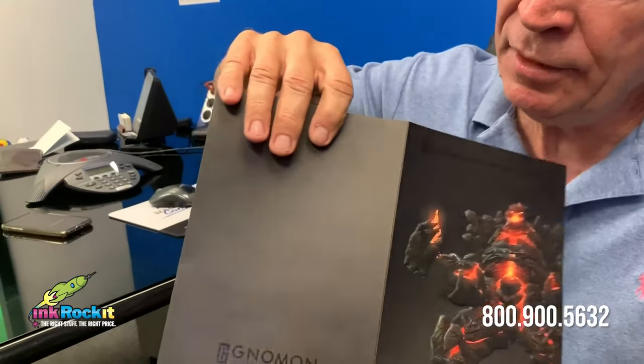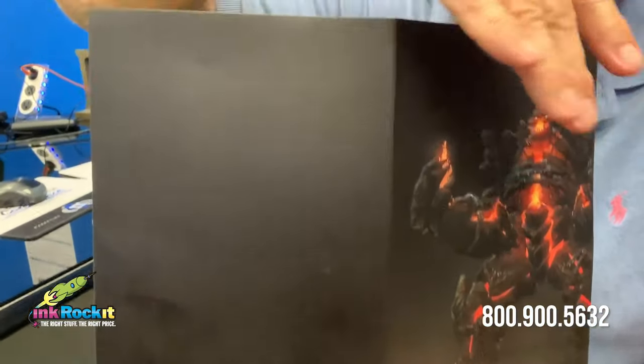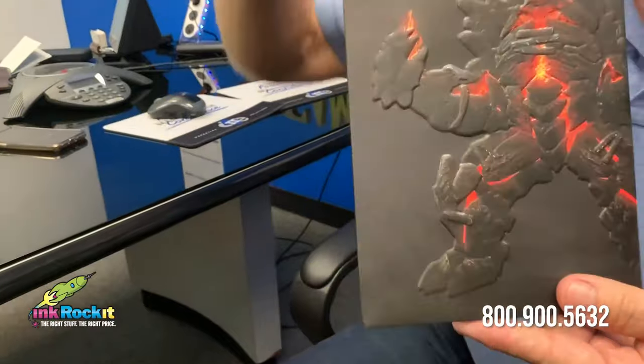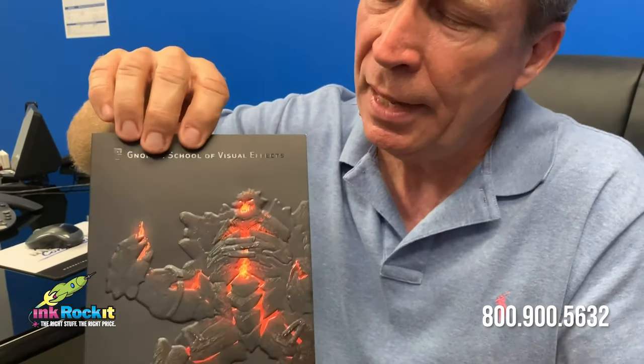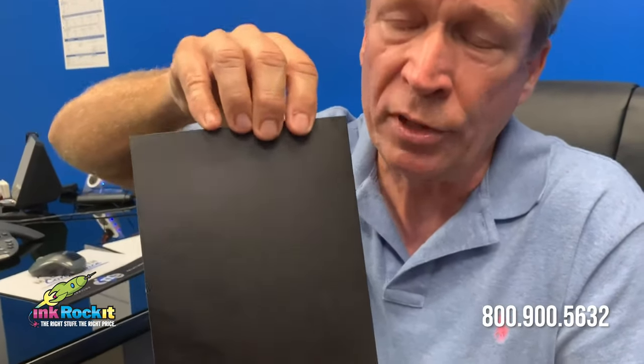Another challenge for us was maintaining the color consistency of this rich black color across the entire outside of the folder and across the pockets. When you have large areas and covers like this, it's problematic if you're using process 4 colors because banding and streaking are a very common issue. Of course, when you pay attention to the details as we do, you don't have those issues, so we were able to overcome that challenge.